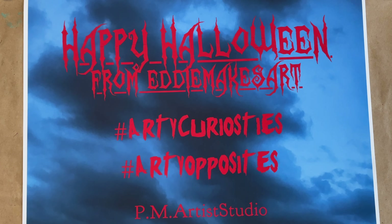Hi everyone, I'm Eddie here at Eddie Makes Art. Happy Halloween and welcome to the Makers Creative Collaboration Video Hop for October 2023. This hop is hosted by PM Artist Studio and their Facebook group, Makers of Mixed Media Art and Artists.